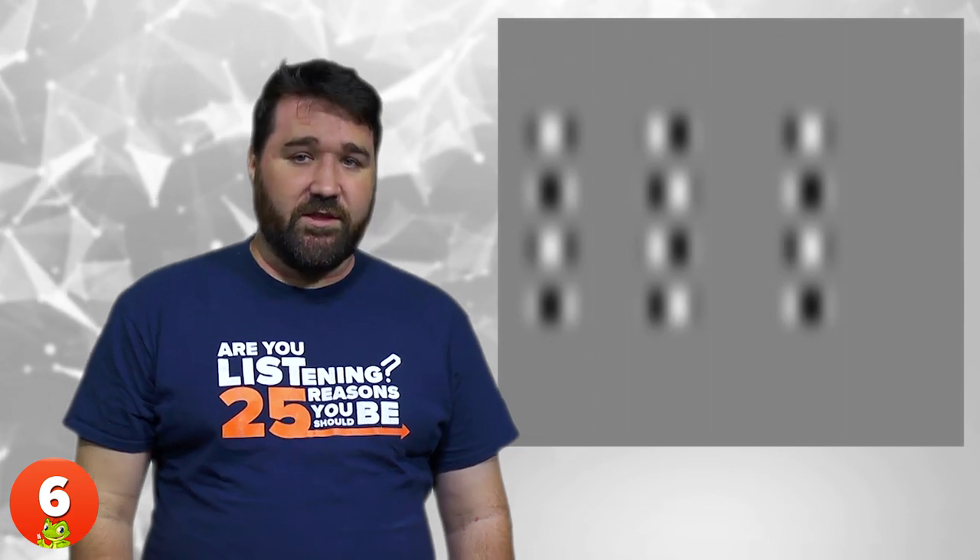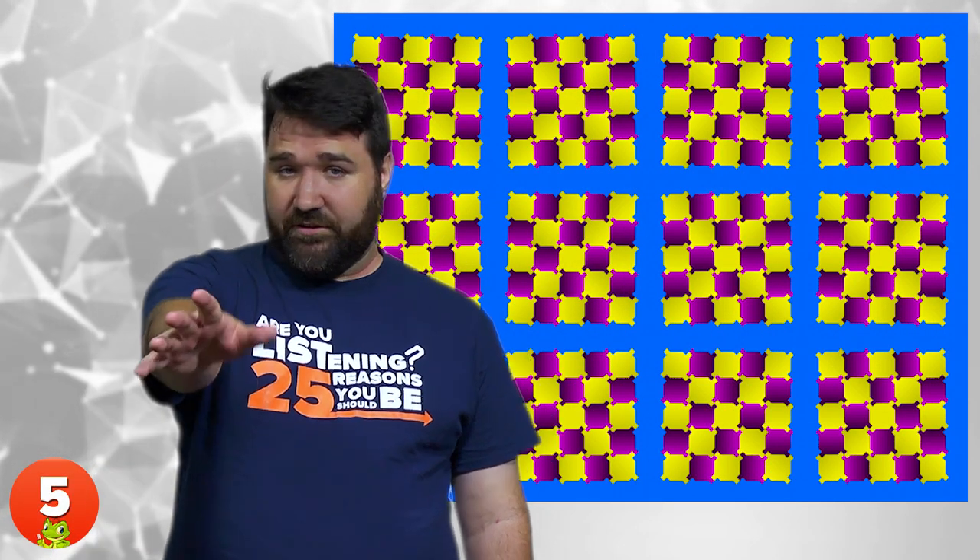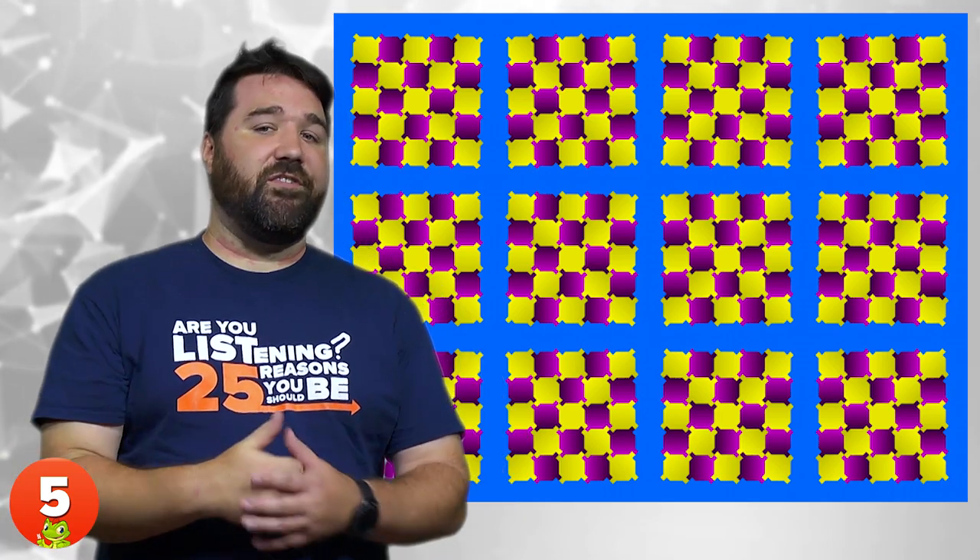6. Up and Down. Although it's obvious that the pillars in this optical illusion gif are staying in the same horizontal position, our brain is convinced that they should be moving to the right. 5. Rotating Squares. If you begin to scan back and forth across the image, you'll notice that the squares in your periphery begin to rotate. As soon as your eyes stop moving, however, the rotation will cease.